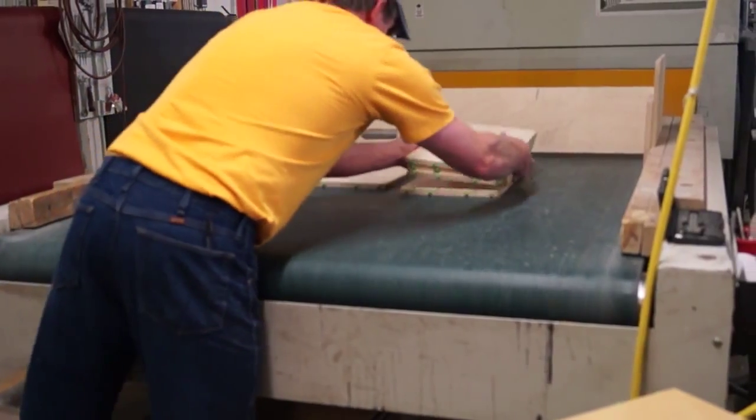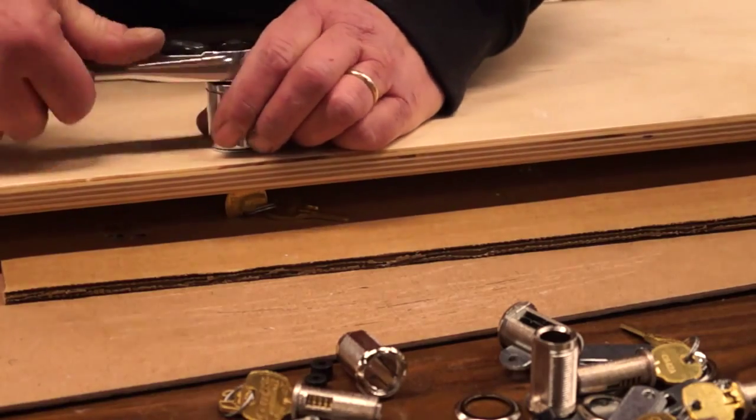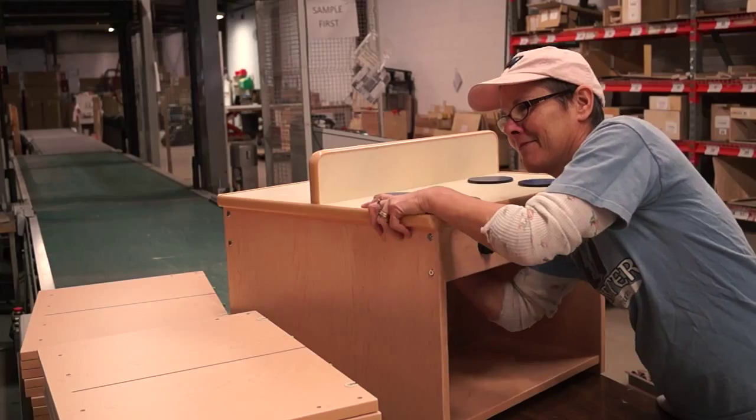Every product we manufacture is GreenGuard Gold Certified, backed by a limited lifetime warranty, and proudly made by us right here in America.